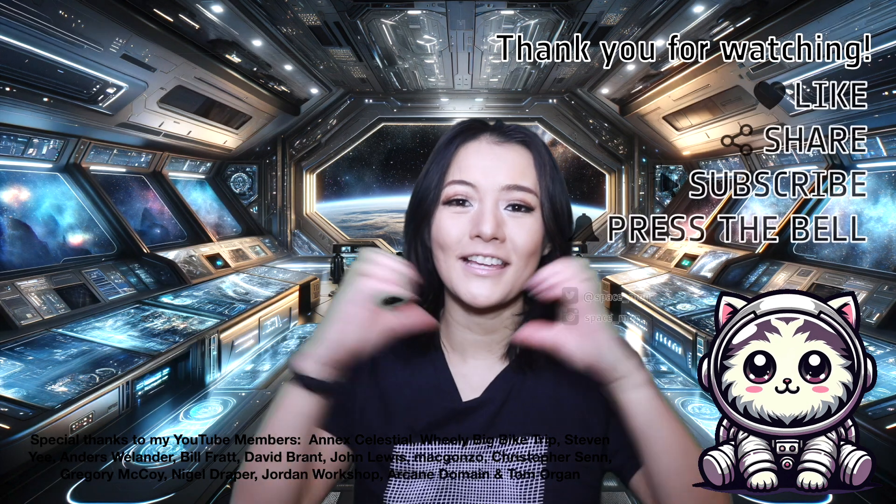Anyway, that's all I have time for this week. Thank you to my YouTube Perks members for supporting this video. If you enjoyed it, please don't forget to leave me a like, share, and subscribe.